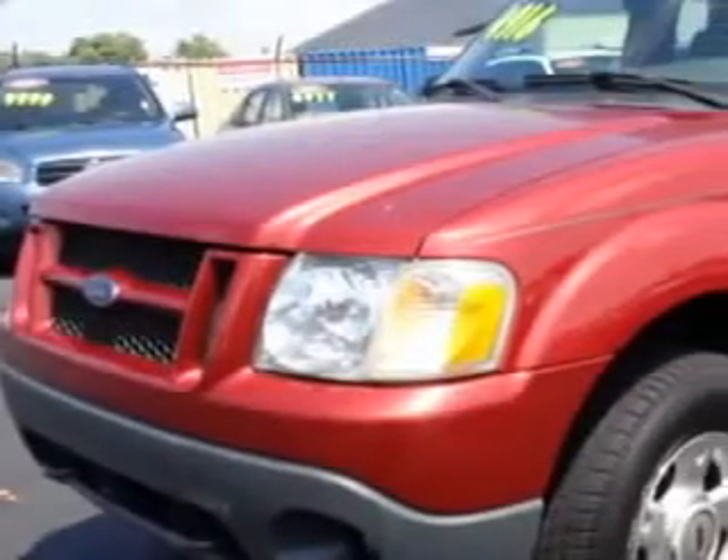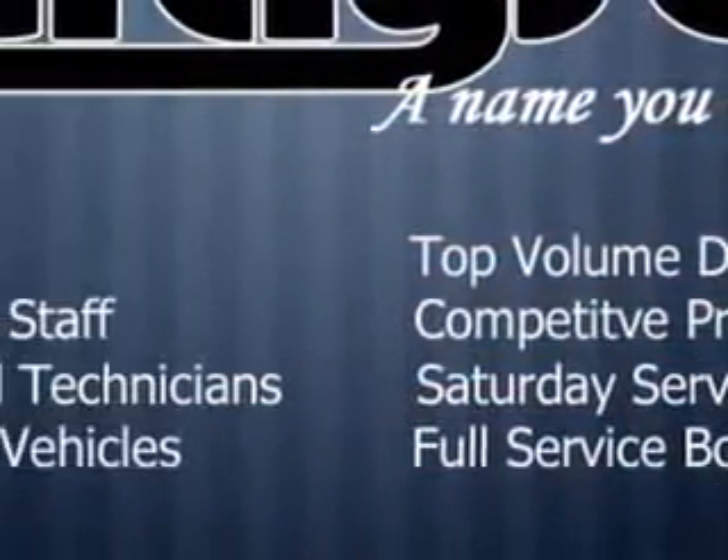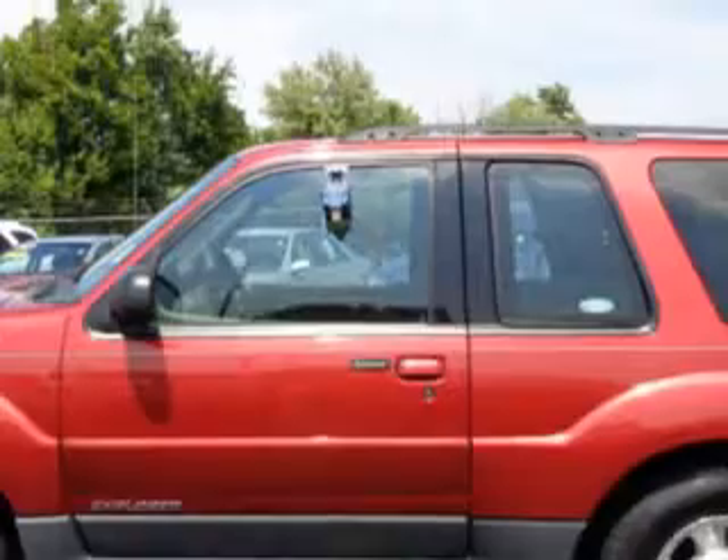You will love this Toreto Red Clear Code 02 Ford Explorer Sport SUV 4x4, equipped with a 6-cylinder engine and an automatic transmission. Enjoy this great SUV with features like: